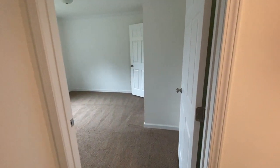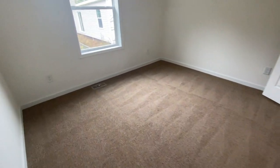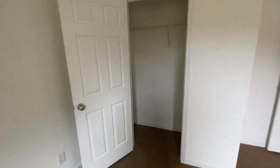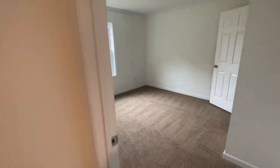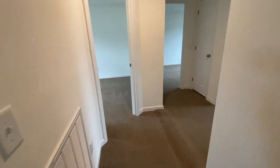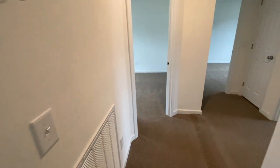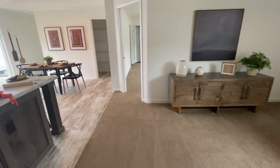And then bedroom number three. So again, this is a four-bedroom, two-bath, and this is your third additional bedroom. This one has a standard closet, but it's a nice-sized closet. When you come down the hall from the living room, you have bedroom, bedroom, linen closet, bathroom, bedroom, and then you can go back to the living room. On the other side of the living room, closest to the kitchen, you have the master.